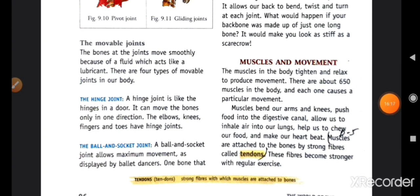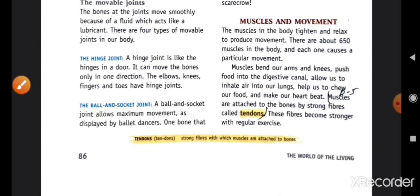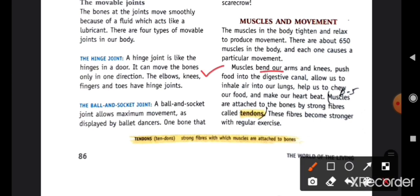Next is muscles and movement. The muscles in the body tighten and relax to produce movement. There are about 650 muscles in our body, and each one causes a particular movement. Muscles bend arms and knees, push food into the digestive canal, allow us to inhale air into our lungs, help us to chew our food, and make our heart beat. Muscles are attached to bones by strong fibers called tendons.